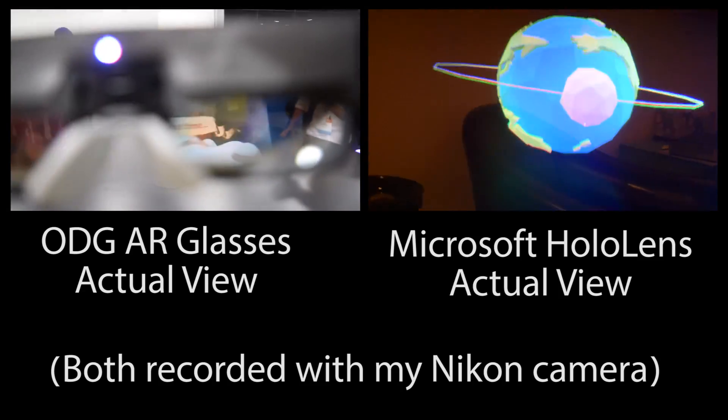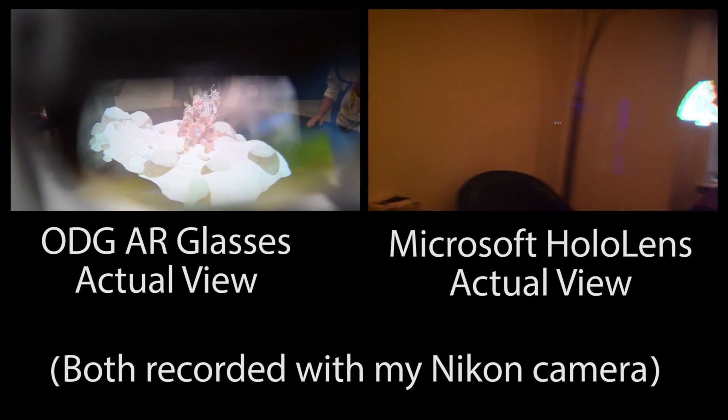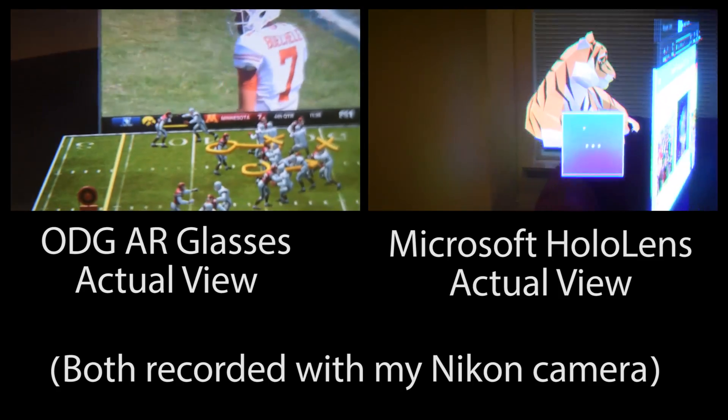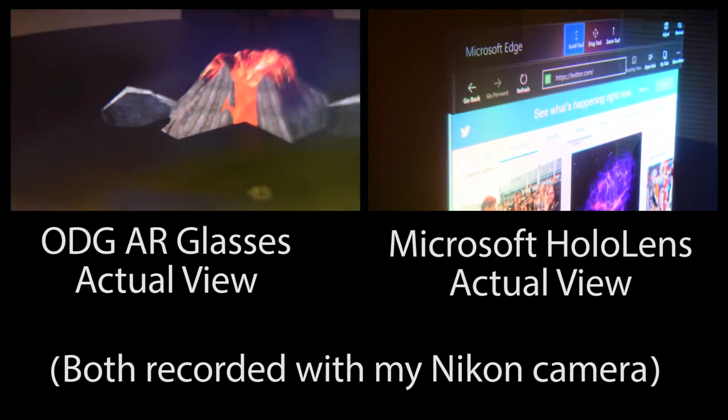The other thing to note is that their proposed price point is much lower — it's half to a third of what the HoloLens costs. Overall, I do love seeing that there's competition in this space.